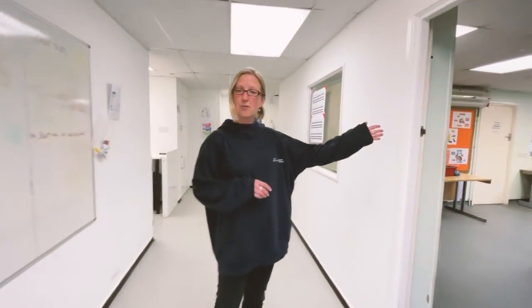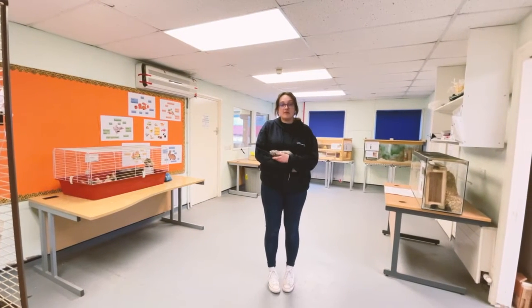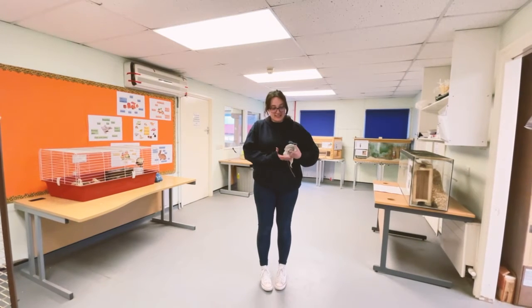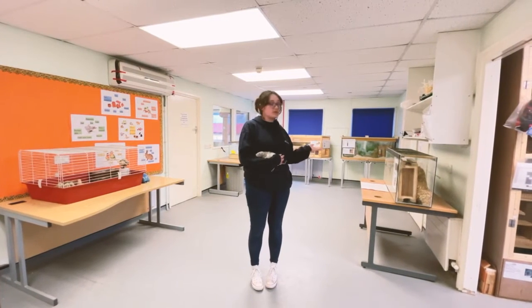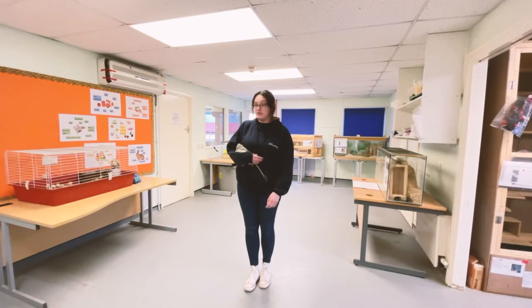This is Chloe in our rodent room. As Polly said, my name is Chloe. I am also one of the animal care tutors but I'm also an animal technician, so a lot of my time is spent down the unit with the animals — can't really complain! This is Neville, he's one of our rats. We have five rats in total, but also in this room we've got gerbils, hamsters, and we've also got some chicks on their holidays that we're just helping to look after.